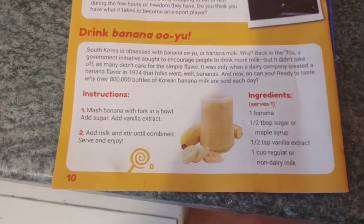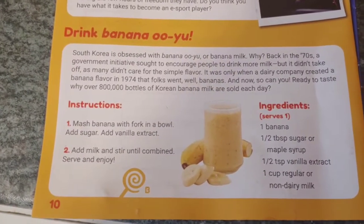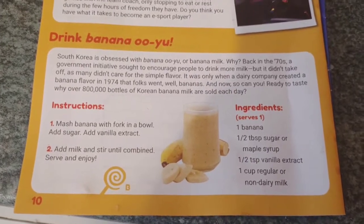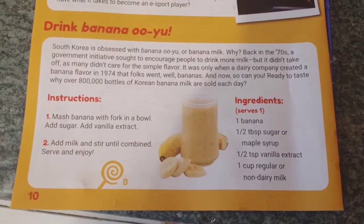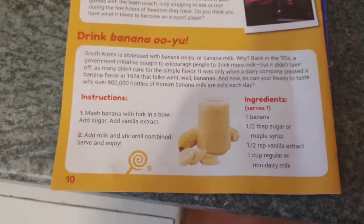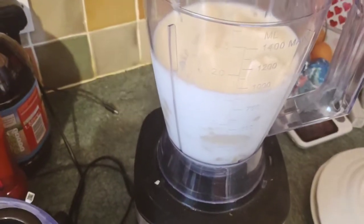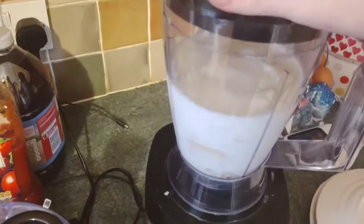For pudding we're just going to have the banana ouyu from the Universal Yums leaflet, which is essentially a banana smoothie. We've got it all in and we're just going to give that a whirl.